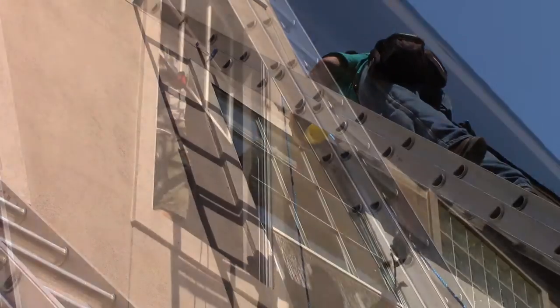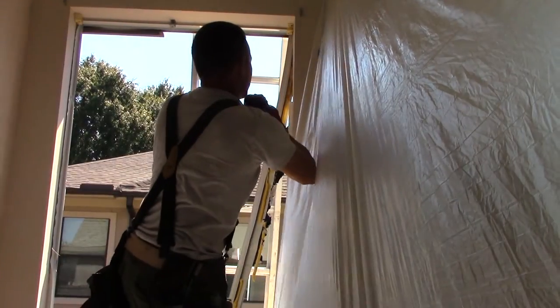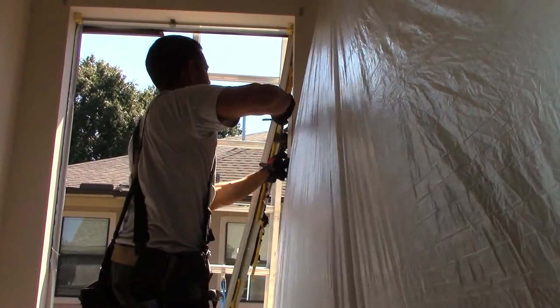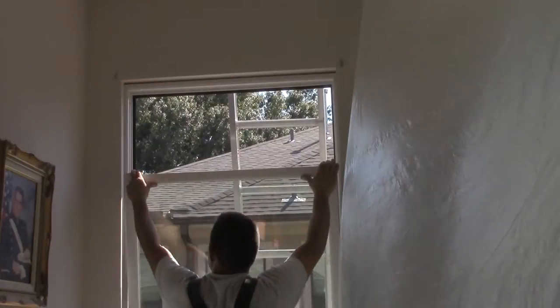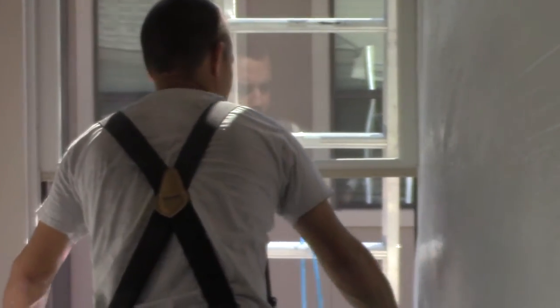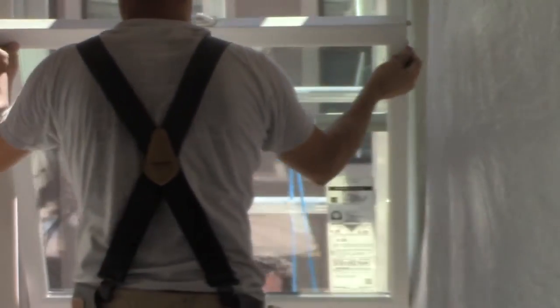It's not enough to buy an energy efficient window today. It must also be installed properly, and with our certified master installers and staff members, we have total control over the installation process. We handle complicated installations that most companies don't want to do.